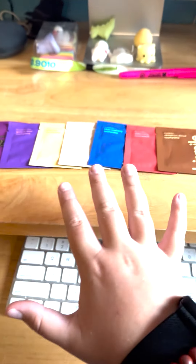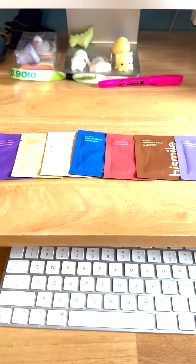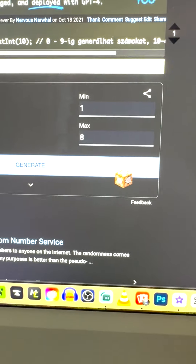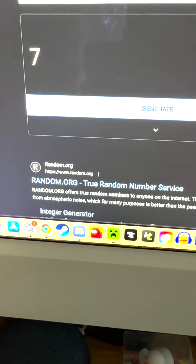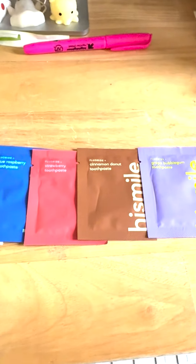Alright, today is day 5 of trying one of these High Smile Flavor Satchelettes. We have our numbers 1 through 8 and our random number is 7, the Cinnamon Donut Toothpaste. As promised, let's use our Cinnamon Donut Toothpaste and open it.